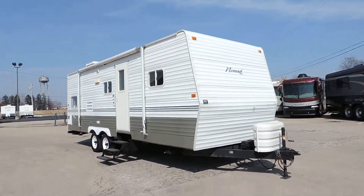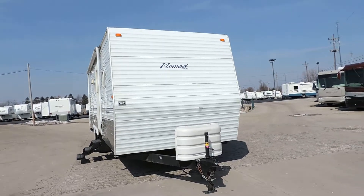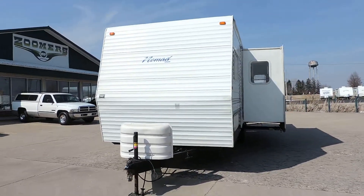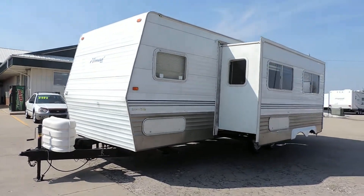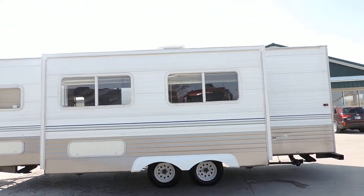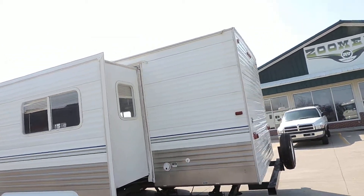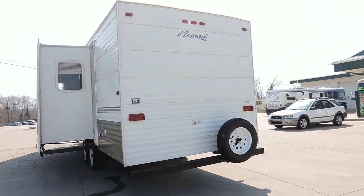One super slide, and this unit is a bunk bed unit. Has nice aluminum sides, propane cover, four corner leveling jacks, and nice basement storage on both sides. Rooftop AC unit. All the decals are in great shape. Has a spare tire and spare tire carrier on the back.